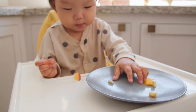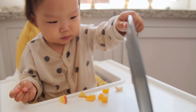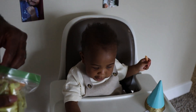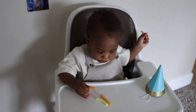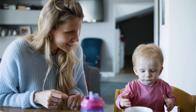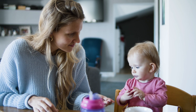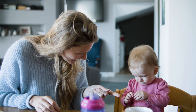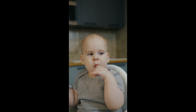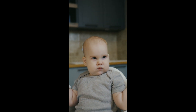Then there's the issue of food refusal. It's normal for babies to be wary of new foods. If this happens, don't fret — keep offering the food. It can take up to several tries for a baby to accept a new food. Patience is key. Lastly, be prepared for fluctuations in your baby's appetite. Some days they may eat a lot, other days not so much — this is normal. Just keep offering a variety of foods and your baby will eat when they're hungry. By being aware and prepared, you can manage the risks and challenges associated with baby-led weaning.